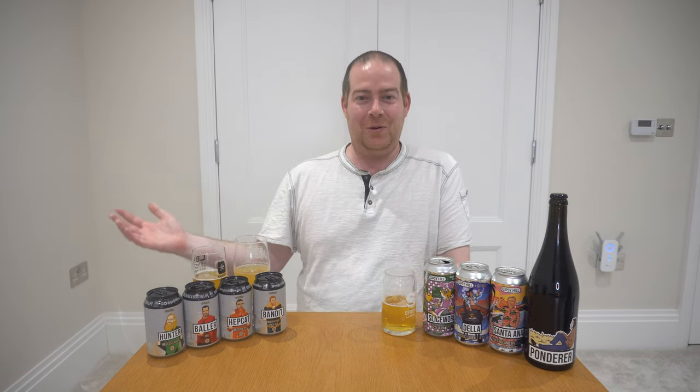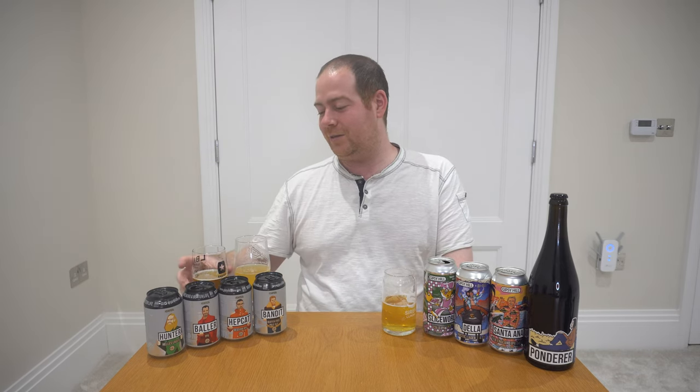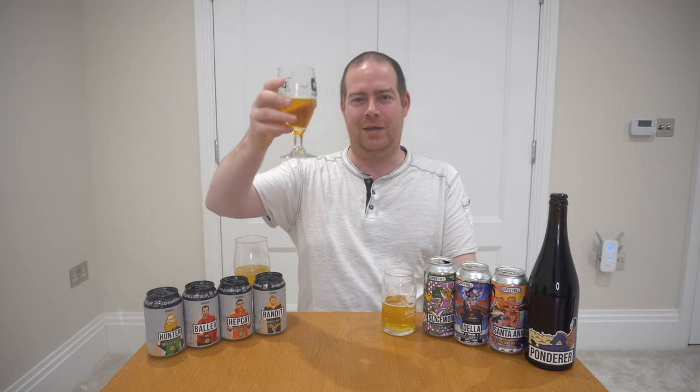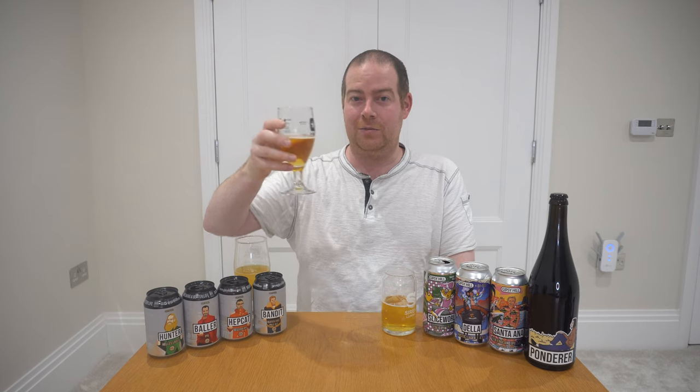I think that's it for the UK Brewery Project with Gypsy Hill. I'll see it out with the lovely Hepcat — their biggest seller. This has been Gypsy Hill. See you next time. Take care, everyone.